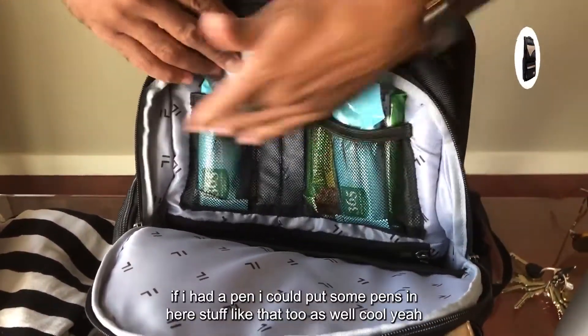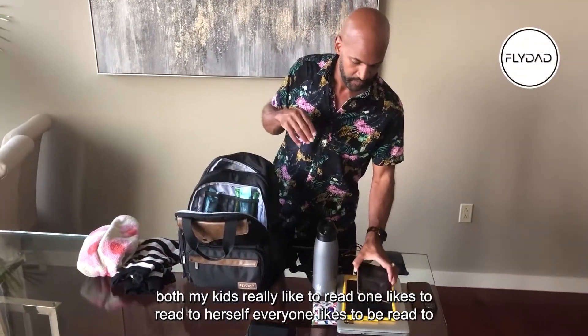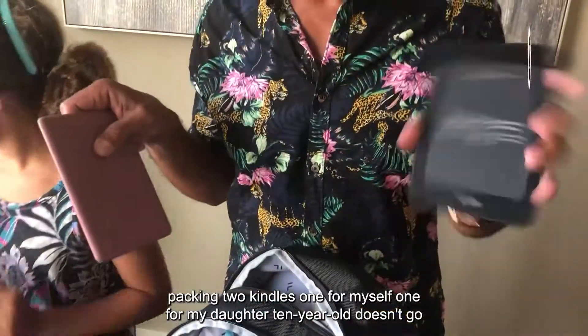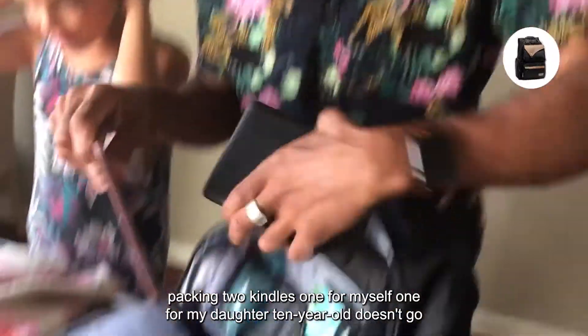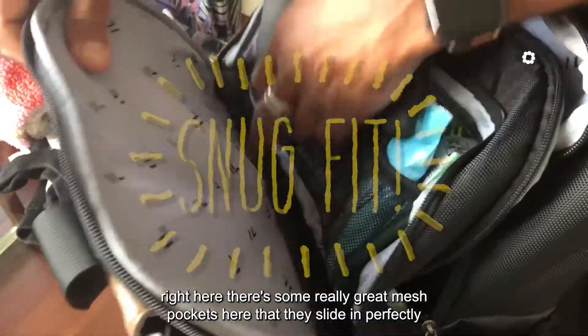You can put pens in here as well. Both my kids really like to read — one likes to read to herself, the other likes to be read to. I'm packing two Kindles, one for myself and one for my ten-year-old daughter. They go right here in these really great mesh pockets — they slide in perfectly.